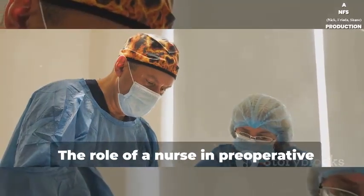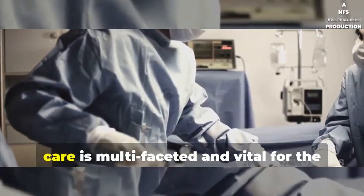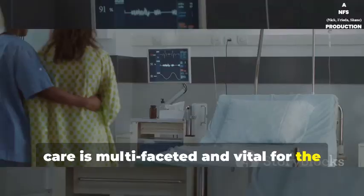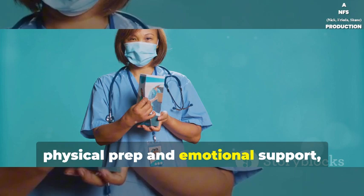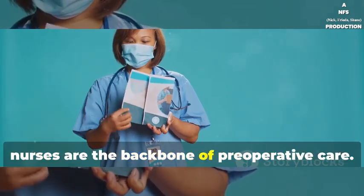So there you have it. The role of a nurse in preoperative care is multifaceted and vital for the success of any surgical procedure. From assessments and education to physical prep and emotional support, nurses are the backbone of preoperative care.